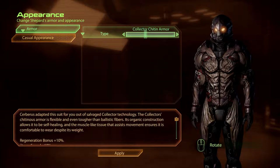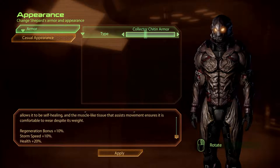Collector Chiton Armour. Cerberus adapted this suit for you out of salvaged Collector technology. The Collector's chiton armour is flexible and even tougher than ballistic fibres. Its organic construction allows it to be self-healing, and the muscle-like tissue that assists movement ensures it is comfortable to wear despite its weight.